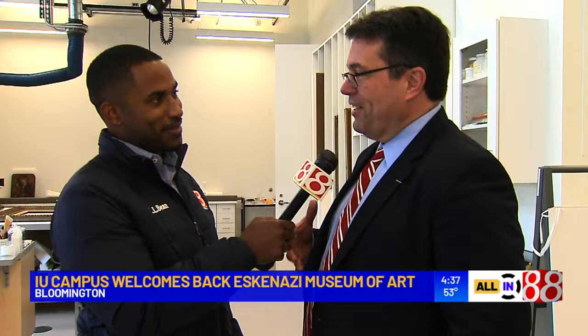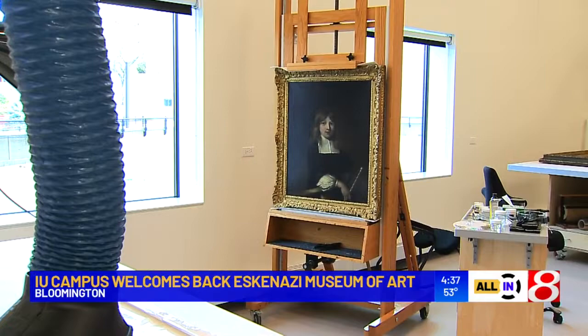This is our new art conservation center. Some people think of this kind of studio or laboratory as almost like an art hospital. It's a place where works of art that maybe have been injured come and get looked at — the surgeon looks at them and fixes them up. But it's really a place where we learn about the works of art in our collection.